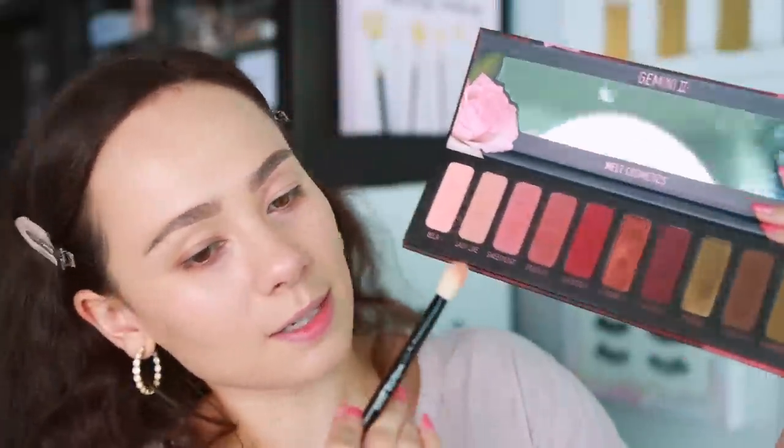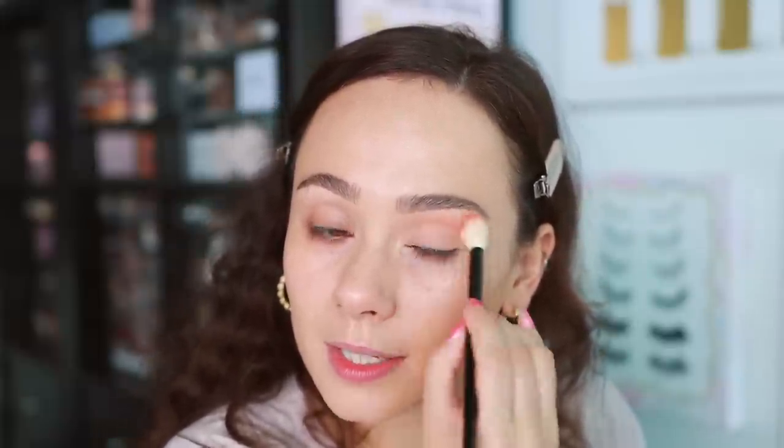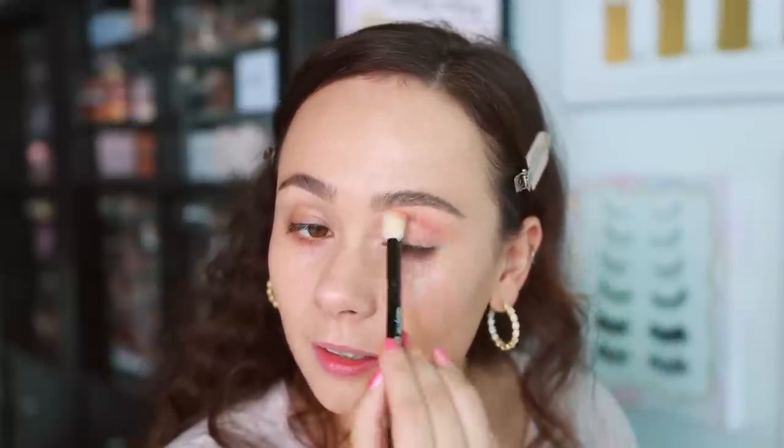I'm using a Wayne Goss No. 16 brush. I want to see if Bella and Ladylike are redundant to one another. I'm going to start with Bella, circling it on the inner half of the eye focusing mostly in the crease. Very nice. Let's see if Ladylike is different enough — I would say so, yes. Ladylike definitely carries more depth and more orange. Beautiful — blended really great.